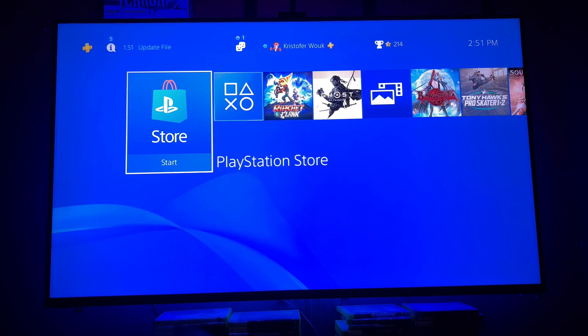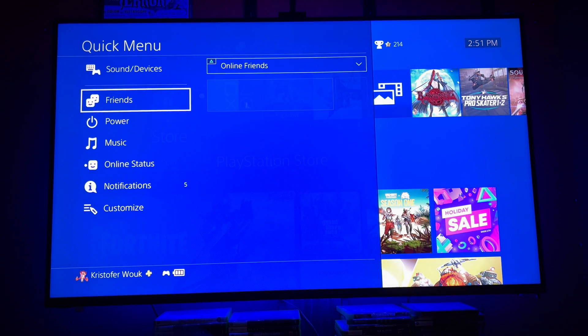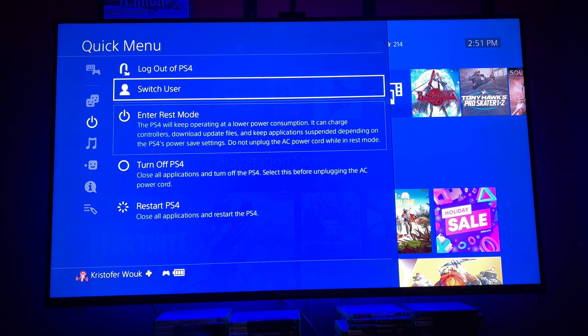Now when you want to switch accounts — say, to buy a game — hold down the PlayStation button to pull up the menu, then go to Power, then Switch User.